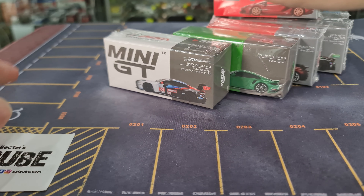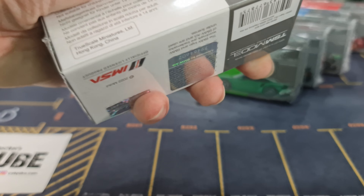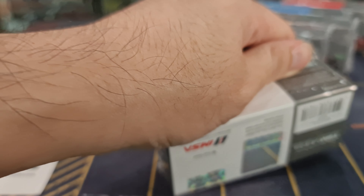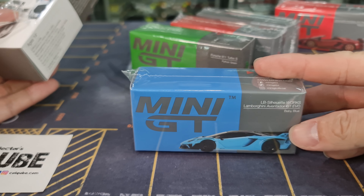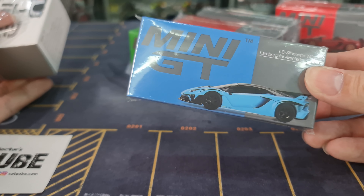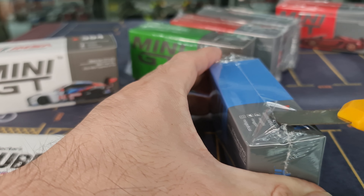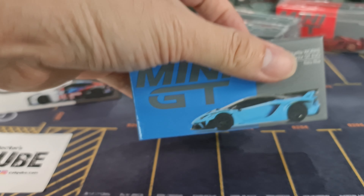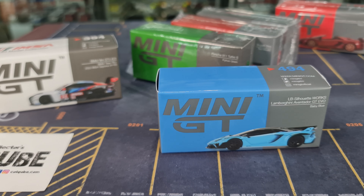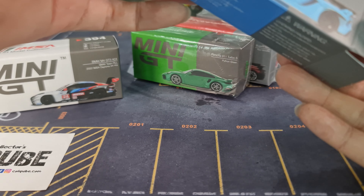Back to the main thing on this video — the Mini GT arrivals. The event car for the Malaysia Diecast Expo is this one in black with red lining and red rims. That will be the event car, available for pre-event sale at the time of recording. The dinner version will be in black gold with gold rims as well.